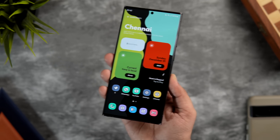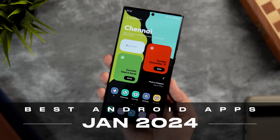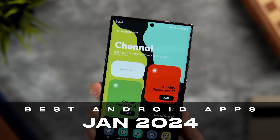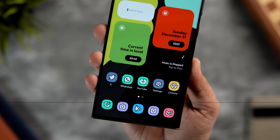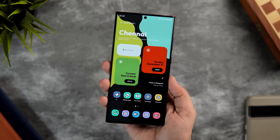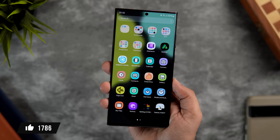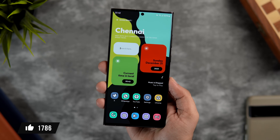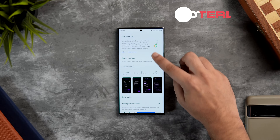How is it going everybody, Mr. Android here. Welcome to the first episode of best Android apps for 2024. Today I'll be showing you some amazing Android apps that you need to install for the month of January. As always, I'll be giving away a bunch of promo codes in this video, so stay tuned and watch till the very end. Drop a like, leave a comment, and let's get started.